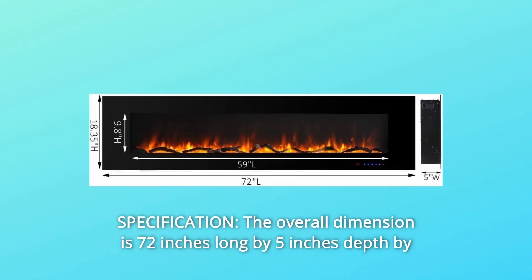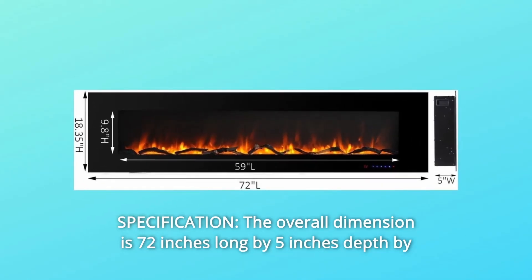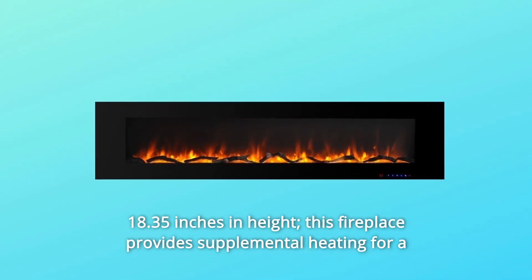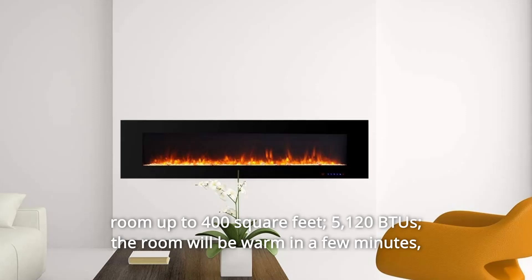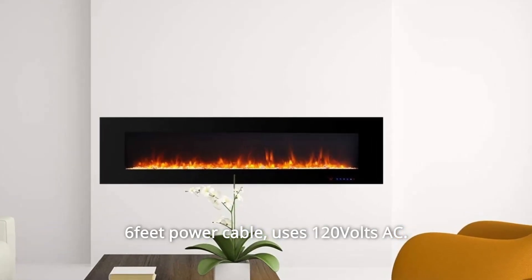Number 1. Specification. The overall dimension is 72 inches long by 5 inches depth by 18.35 inches in height. This fireplace provides supplemental heating for a room up to 400 square feet, 5,120 BTUs. The room will be warm in a few minutes. 6-foot power cable. Uses 120 volts AC.